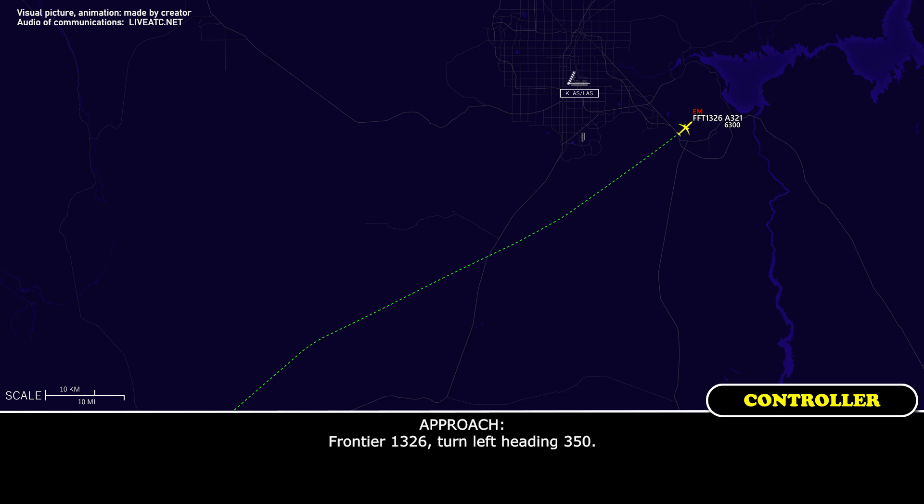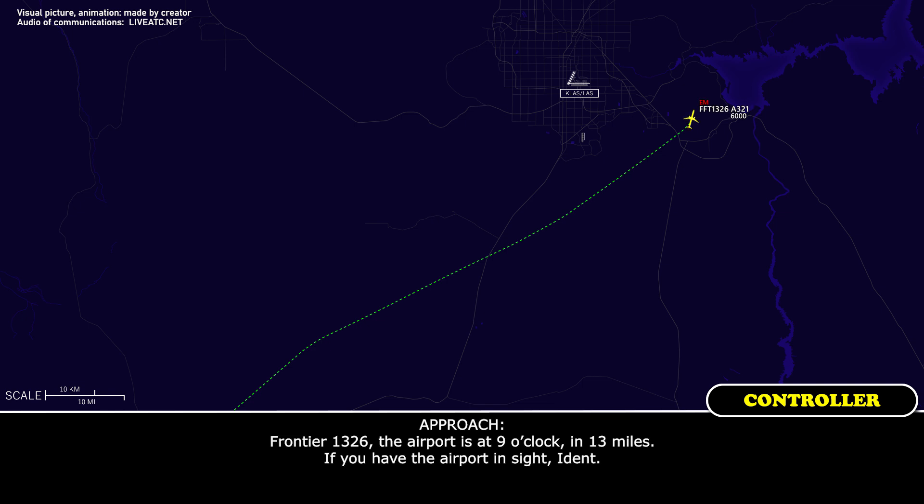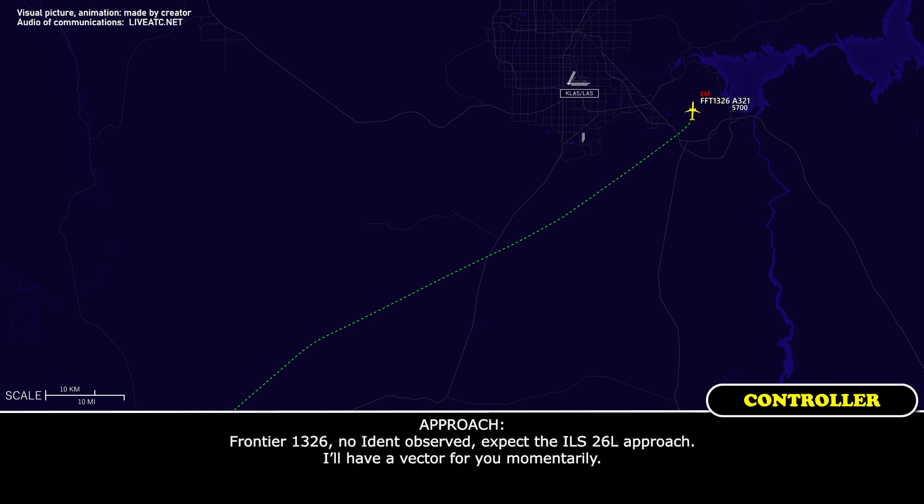Frontier 1326, turn left, heading 350. Frontier 1326, the airport is 9 o'clock and 13 miles. If you have the airport in sight, ident. Frontier 1326, no ident observed. Expect the ILS 26 left approach. I'll have a vector for you momentarily.